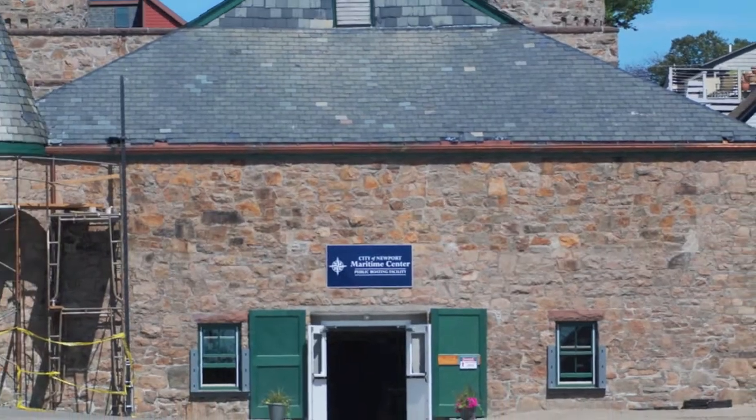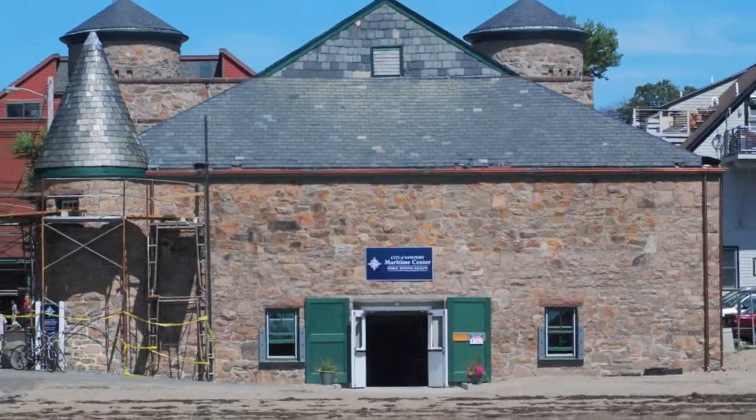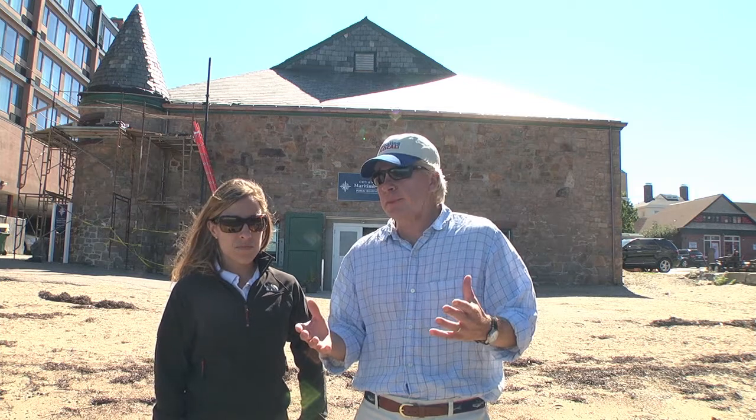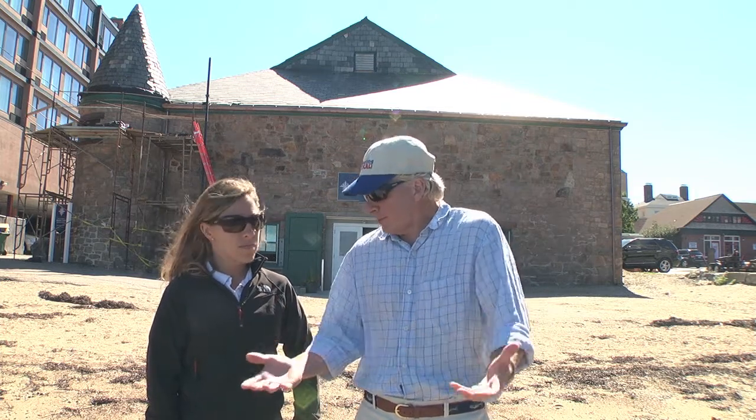Hi, Tom Richardson for Boating Local. Today I'm here in Newport, Rhode Island at the Newport Maritime Center, which opened Memorial Day weekend 2012. I'm with Sarah Schroeder, the facility manager here. Sarah, tell us a little bit about what boaters should know about the Maritime Center.